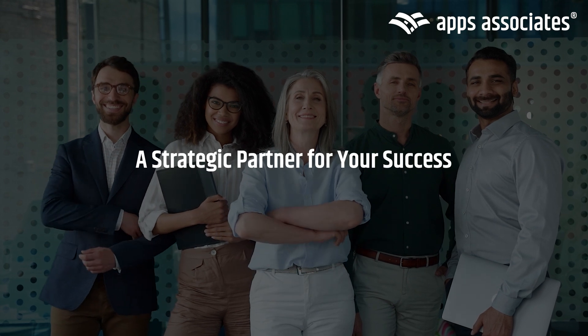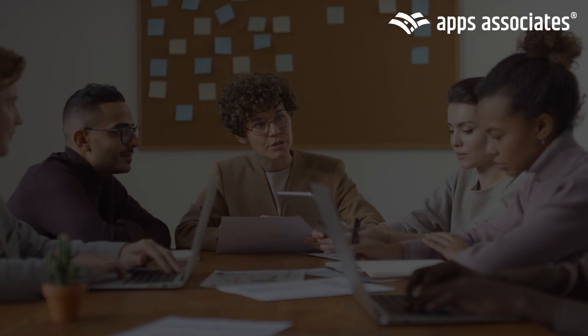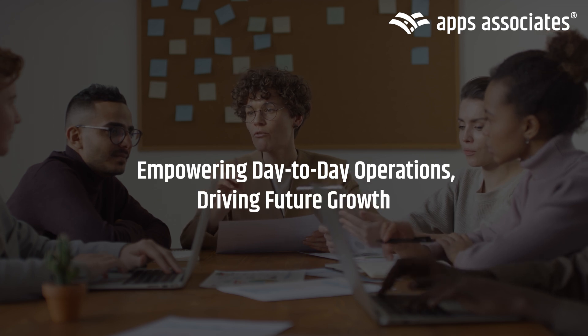At Apps Associates, you're gaining a strategic partner equipped with the tools and expertise to help your business stay ahead of the curve. Our unique approach to Oracle Managed Services is built to solve your challenges from day-to-day operations to future growth.